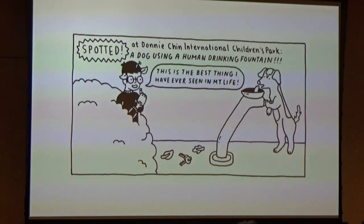A couple years ago, I gave a presentation about Seattle Walk Report to a bunch of first and second graders who were part of an art club in West Seattle. I showed them a slide of the dog using a human drinking fountain in the International District, and one of them said, 'No, you did not.' And then all the other kids started chanting, 'liar, liar, liar.' I was like, you haven't lived until a pack of first graders is chanting liar at you. I know what I saw!